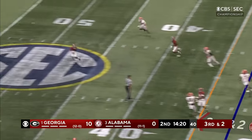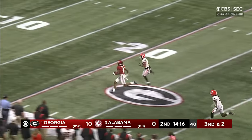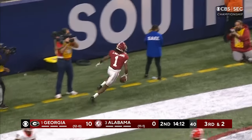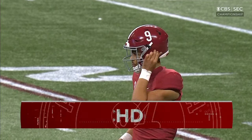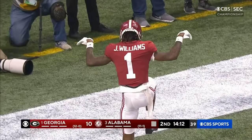Here comes the blitz. Down the middle and on the fly — Jamison Williams, extra speed, on the gas and gone. Touchdown. Just like that — Alabama with the answer.